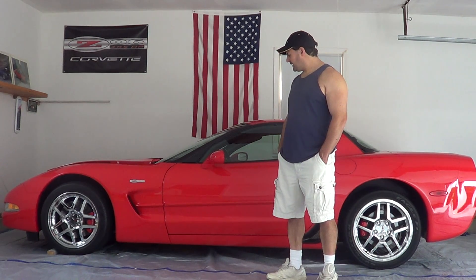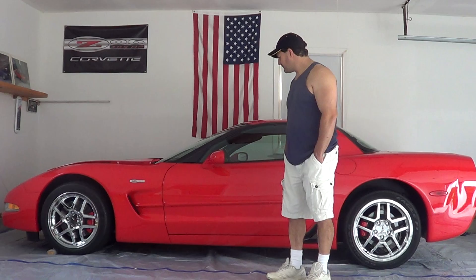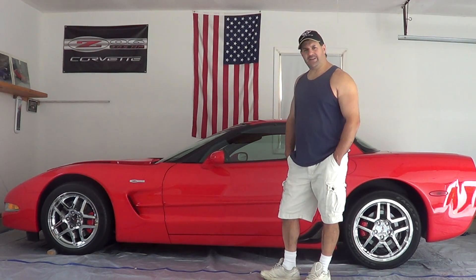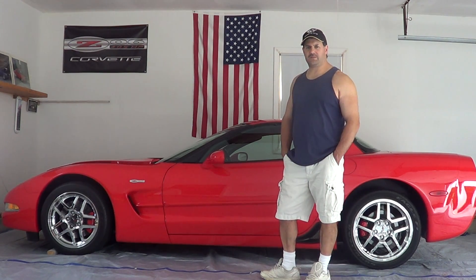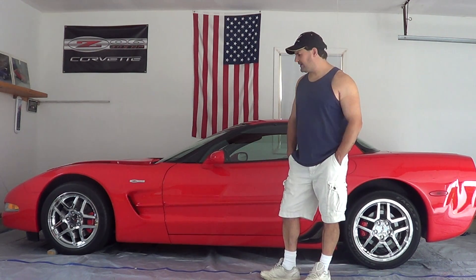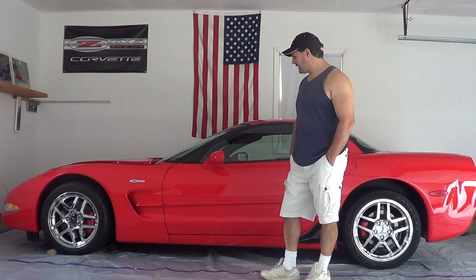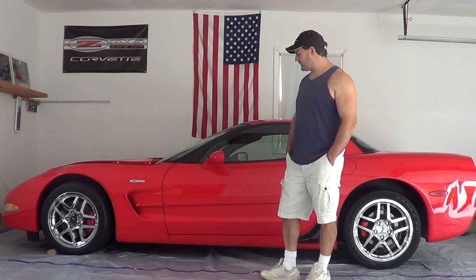A lot has changed in that time frame. Even from the 80s to now, the handling has really been phenomenal — the increase in handling. I thought my 88 handled really nice, but as you go up in the years up until even now, the new ones — the handling is phenomenal, world-class handling.